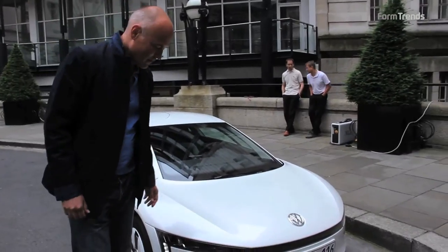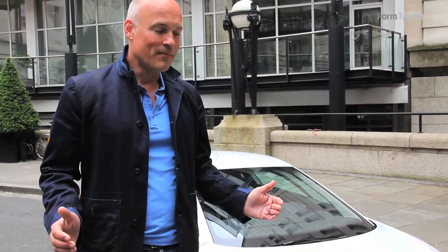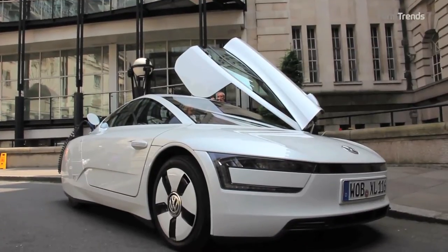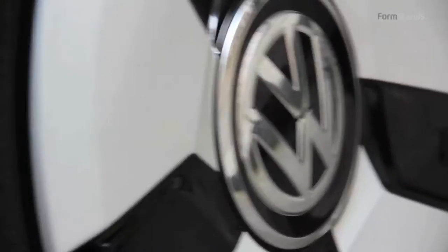Let's start with the front. The front of that car is a very special area because it's the face and identity of the car. It's special because of its proportion — it's very low, very wide looking, although it's not wider than a Polo. Special is the height of it: the front light and the complete front area is extremely close to the ground, which makes it look really sporty and very dynamic.